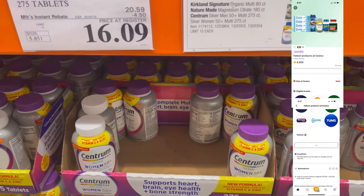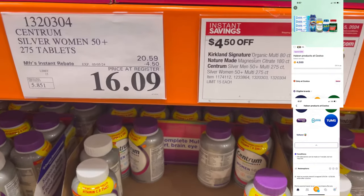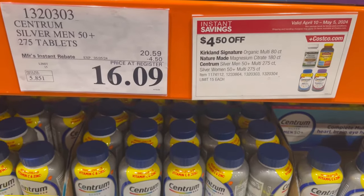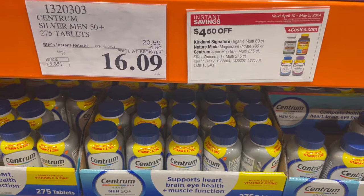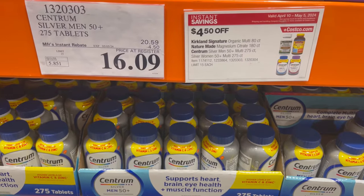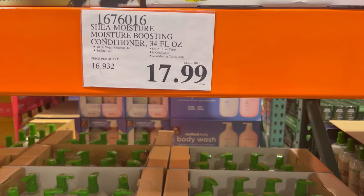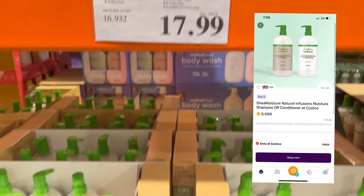Here's another great savings: Centrum Women's and Centrum Men's Vitamins 50 Plus. You can get them for just over $16 and they both qualify for the $4.50 rebate on Fetch. You can get one women's and one men's, or two of each — it'll put you right over $30. You'll get the Costco April sale savings plus the Fetch rebate savings. It's a great time to buy these vitamins.